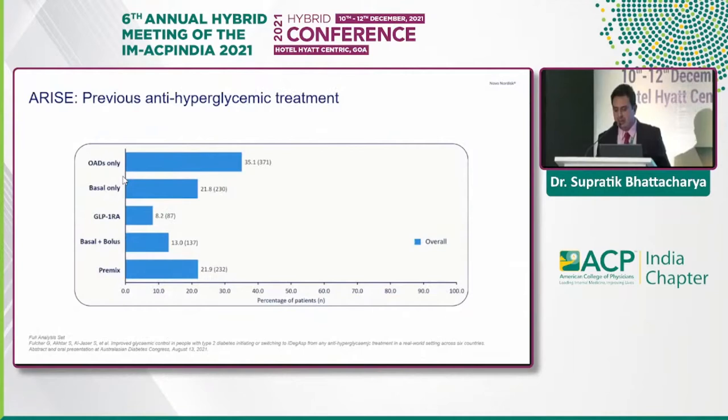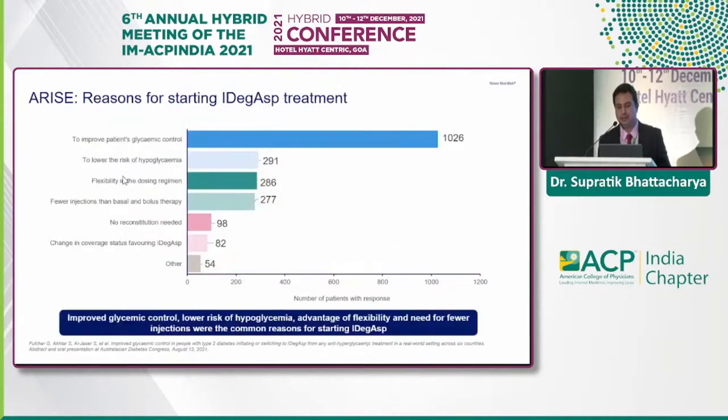At baseline, patients were on various anti-diabetic agents when initiated on IDegAsp: OADs only at 35%, basal only at 21%, GLP-1 at 8%, basal-bolus at 13%, and premix at 21.9%. The main reasons physicians considered for starting IDegAsp were better glycemic control, lowering hypoglycemia risk, and flexibility of the dosing regimen with fewer injections.